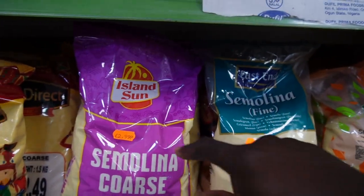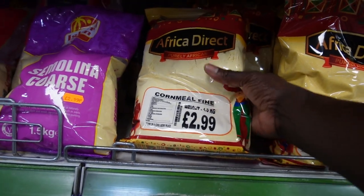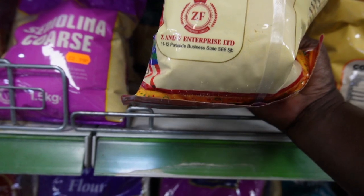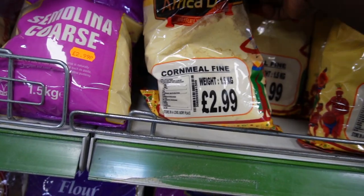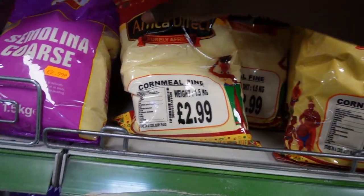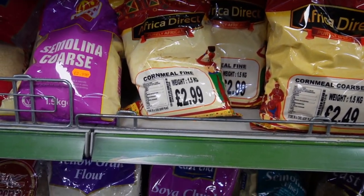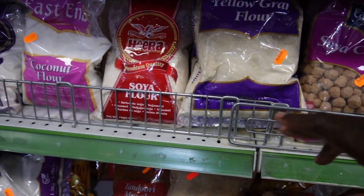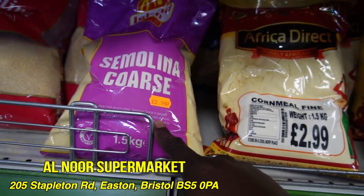This is a Molina — I'm looking for cornmeal, I can't find it. Oh — cornmeal! This is a cornmeal, African directs. Let me see where this one is from. I don't really know where this one is from, but it's yellow. I'm looking for a white one but I can't find it.